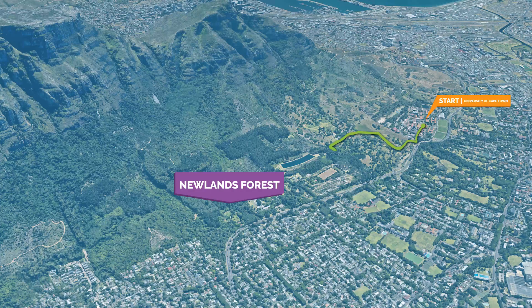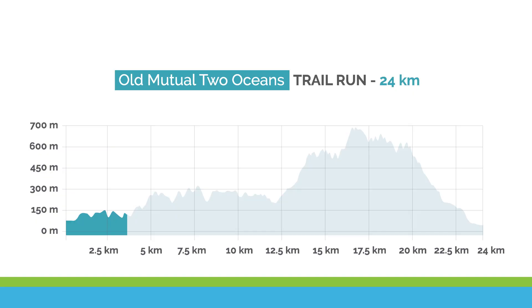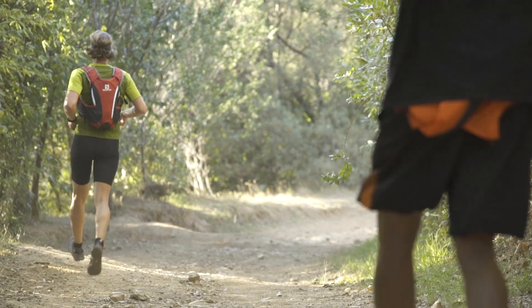Your first real uphill comes just after 3km, with a moderately long pull up the Old Woodcutters trail. This section is largely under tree cover, very well sheltered, and the terrain, for the most part, is not too challenging on wide, well-worn paths and tracks.